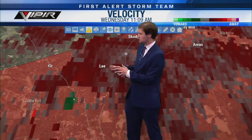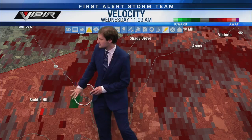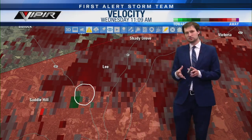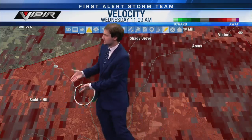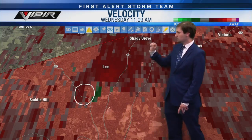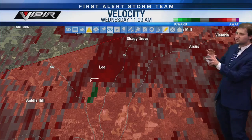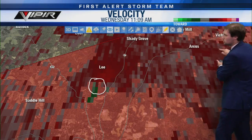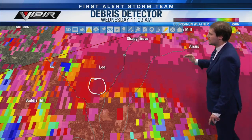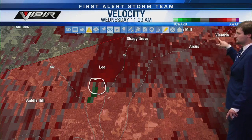I can see our rotation still to the east of Saddle Hill — about where it was last scan. These are very slow-moving storms at only 25 miles per hour, so no surprise it's almost in the same place. Lee, you're up next, then Shady Grove, eventually the Arcus community and Victoria. Given these storms have trended east-northeast, it should stay just south of the Pea River. After crossing the Pea River, it should parallel the river just to the south.